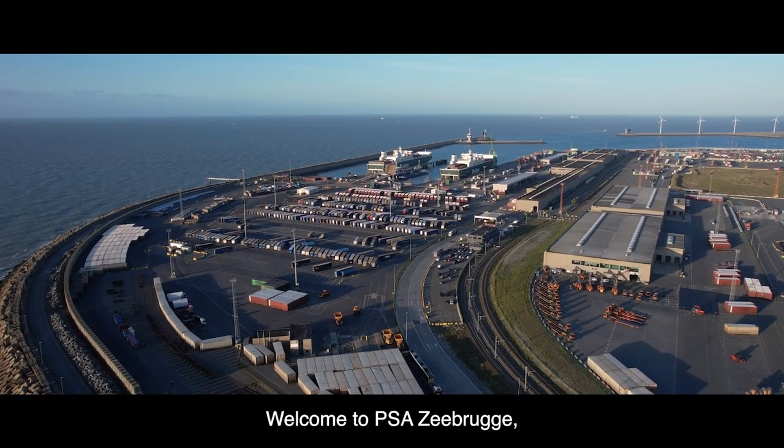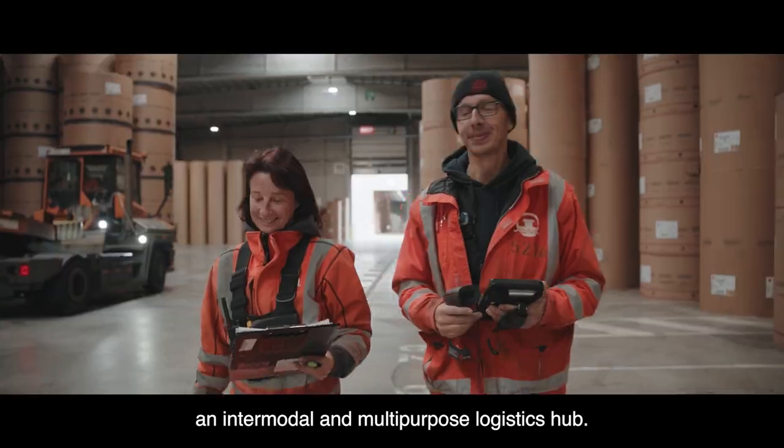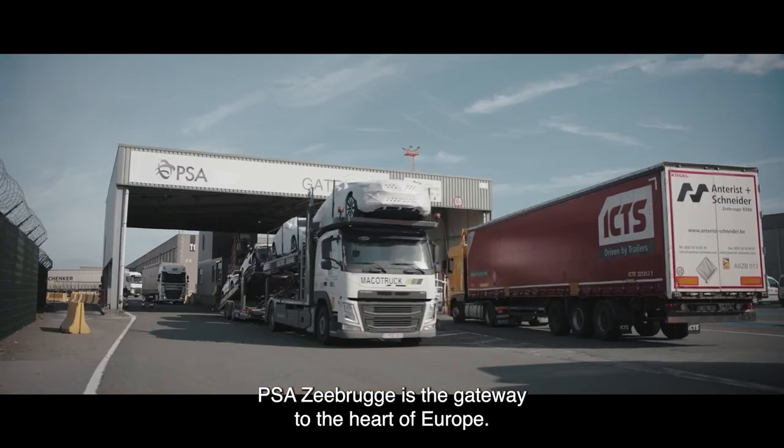Welcome to PSA Zeebrugge, an intermodal and multipurpose logistics hub. Located in the North Sea, PSA Zeebrugge is the gateway to the heart of Europe.